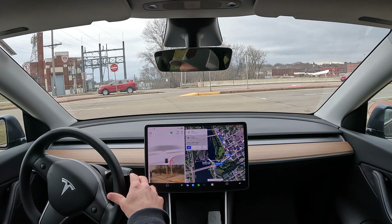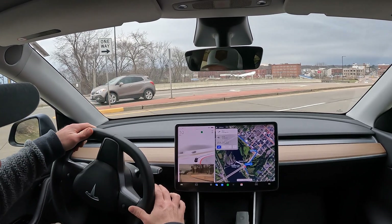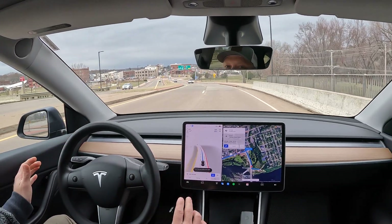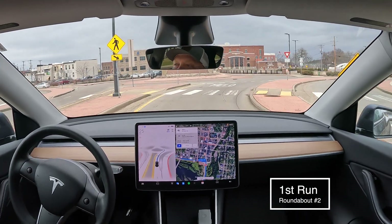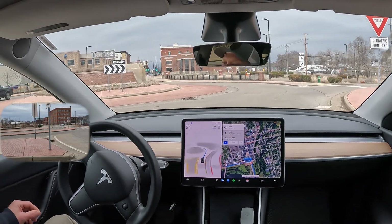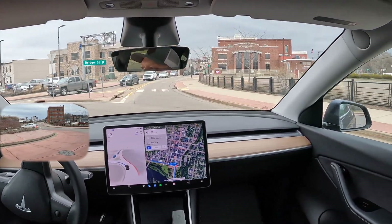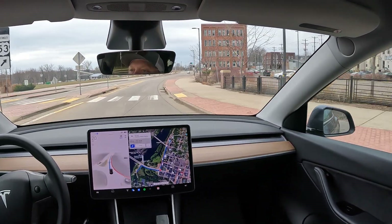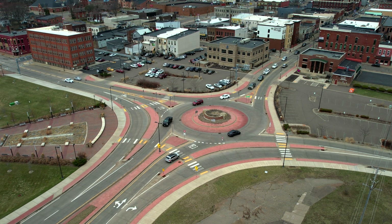All right, we're going to be navigating through the next roundabout here in just a minute. I'm going to start the route and start the autopilot right now. And we did perfect that time.